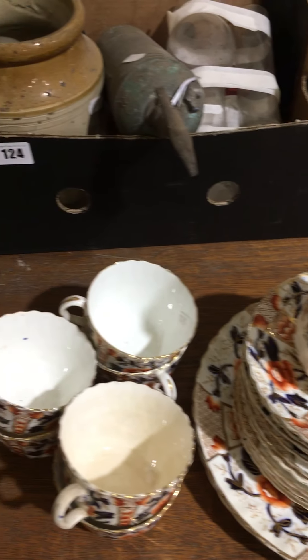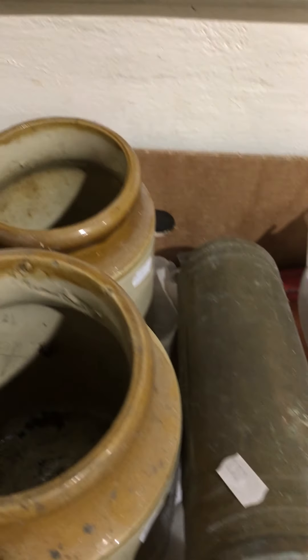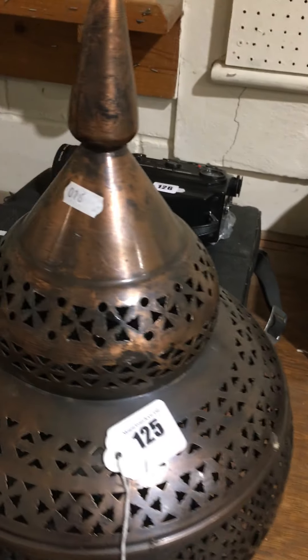Lot 123 — a little lot of Edwardian teaware. Lot 124 — some oil lamp chimneys and stoneware. Lot 125 — quite nice, a Moroccan style lamp, ideal for candles etc.